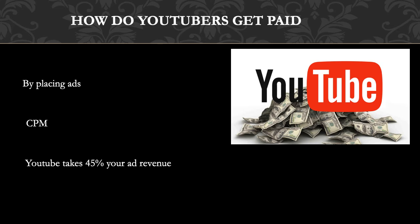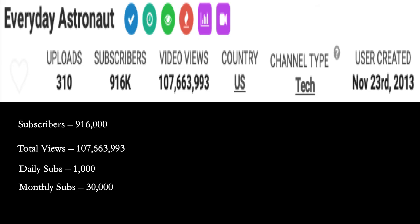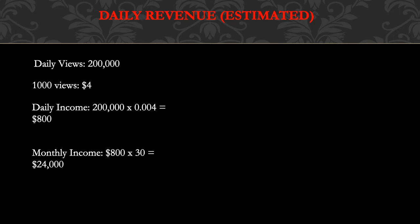YouTube will also take 45% of your revenue from advertising. In 2018, advertisers spent an average of three dollars per thousand views. Let's look at the Everyday Astronaut YouTube channel. He has 916,000 subscribers, total views of 107,663,993, daily subs of 1,000, monthly subs of 30,000. Daily views is currently 200,000. A thousand views gives you between three to five dollars, so let's say four dollars. Daily income is 200,000 multiplied by a CPM of four dollars — that's $0.004 per view — giving you $800 per day. Monthly income is $800 multiplied by 30, which equals $24,000.